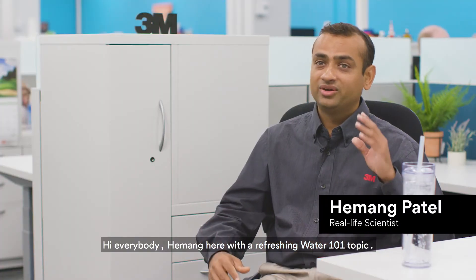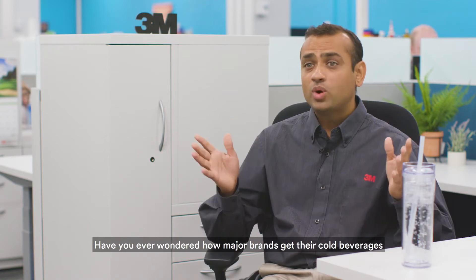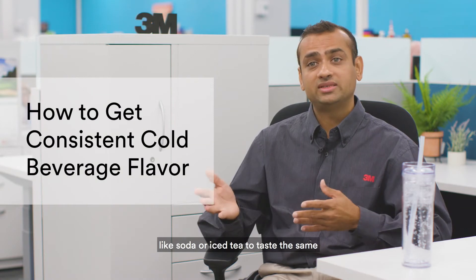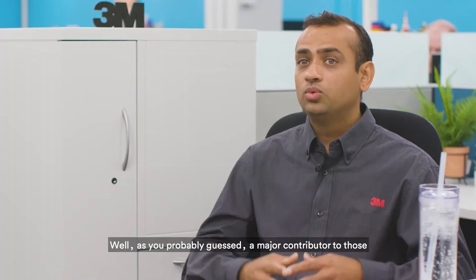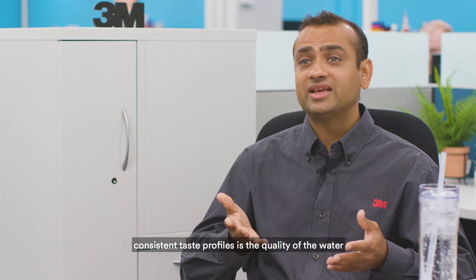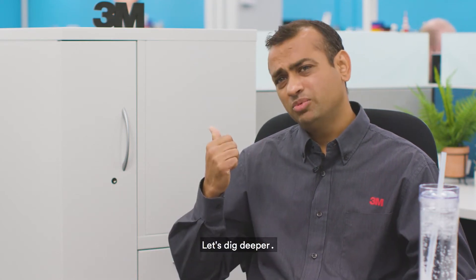Hey everybody, Hemang here with a refreshing water 101 topic. Have you ever wondered how major brands get their cold beverages like soda or iced tea to taste the same, whether you get them at a convenience store or your favorite local restaurant? Well, as you probably guessed, a major contributor to those consistent taste profiles is the quality water used to make those beverages. Let's dig deeper.